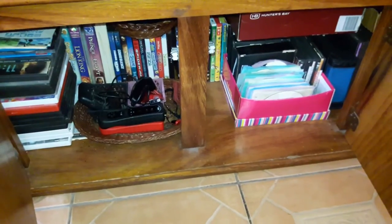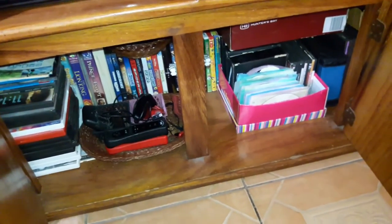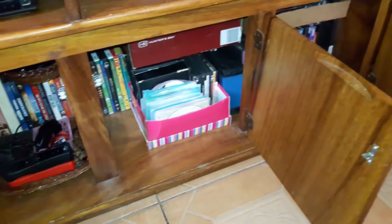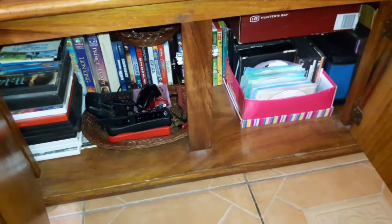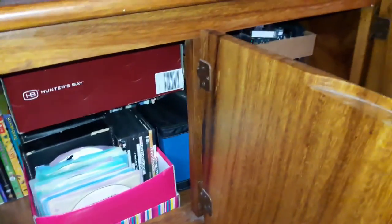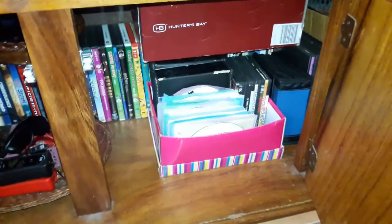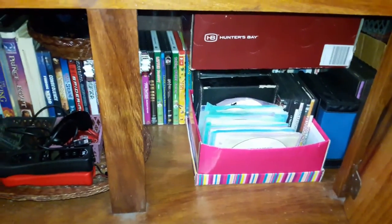In our living room we have an entertainment center where we store all our entertaining needs — DVDs, a couple of VHS tapes, everything for the PlayStation, everything for the Wii, and all our DVD movies. Anything extra related to entertaining we also store down there. We have boxes inside to store extra games and keep things more organized, and I keep things organized by keeping them in their own section.